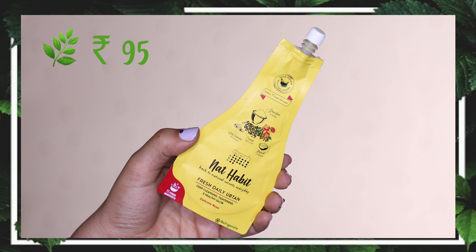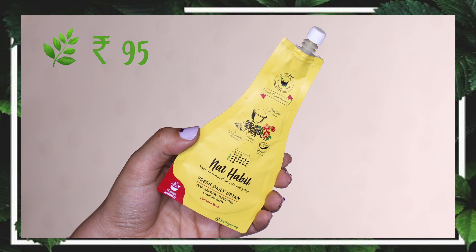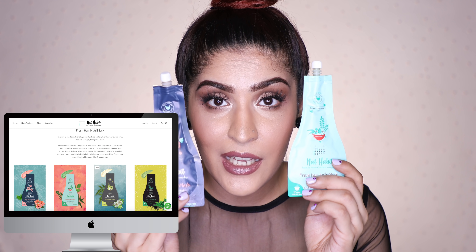Then I have the Fresh Daily Ubtan, which is a wild turmeric-based face mask. It does stain your skin slightly yellow, so if you're not a fan of that, stay away. Other than that, it's really nice — very gentle on the skin and non-drying, unlike Multani Mitti which can be very drying. So it's great for people with dry skin. It's just a nice face mask to have at home for 15 days.